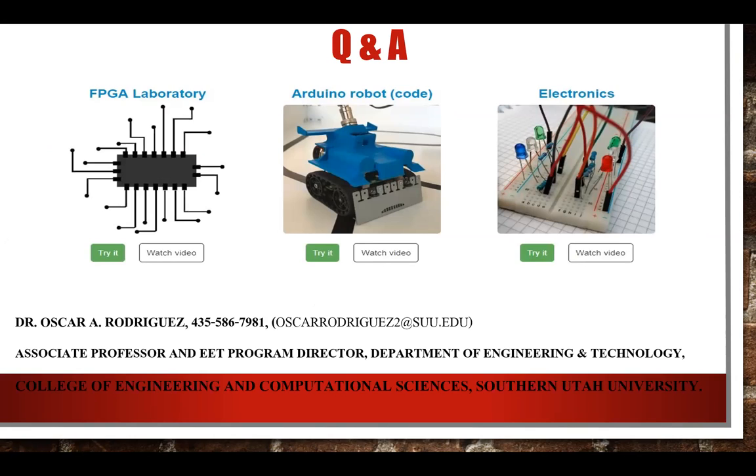We have about two or three minutes for questions from the audience. That's the sharing — it's still a work in progress. Comments or questions are welcome.